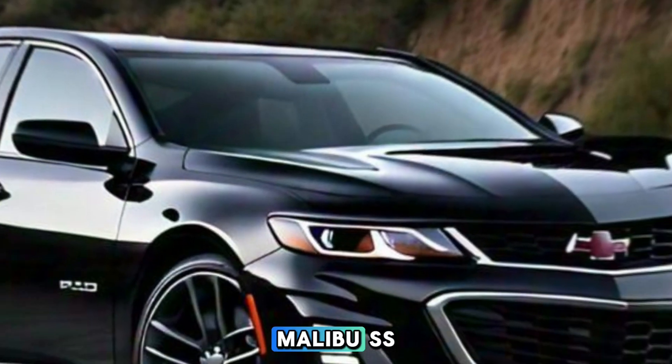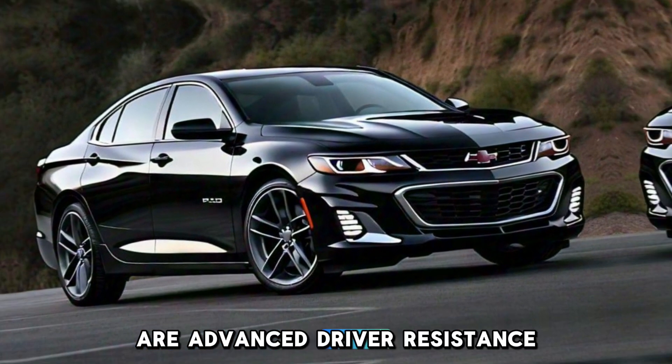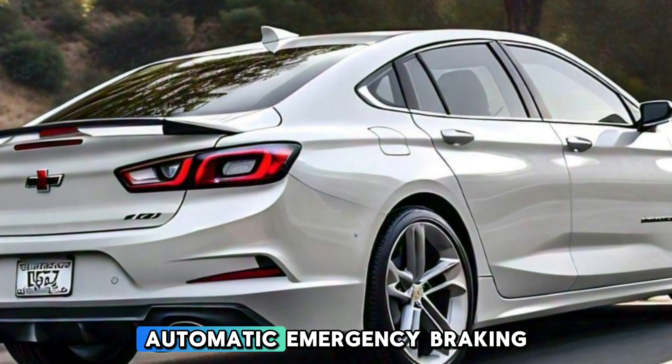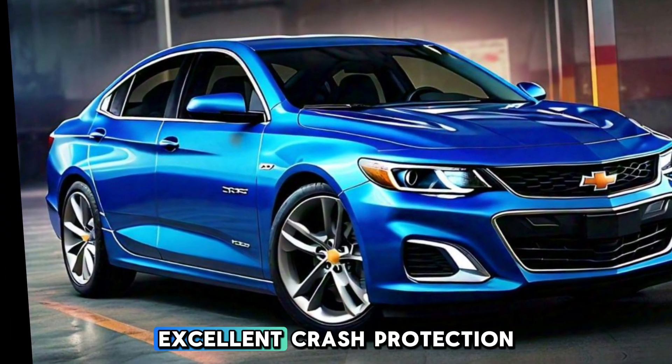Chevrolet has equipped the Malibu SS with a comprehensive suite of safety features. Standard on this model are advanced driver-assistance systems like adaptive cruise control, lane-keeping assist, and automatic emergency braking. The high-strength steel frame and multiple airbags provide excellent crash protection, ensuring peace of mind for you and your passengers.